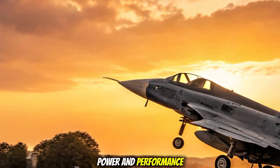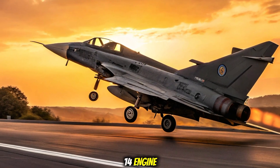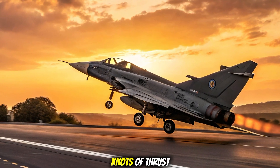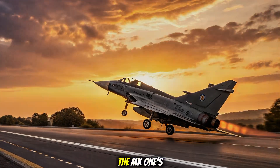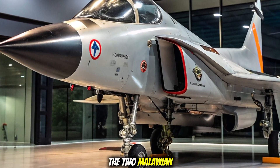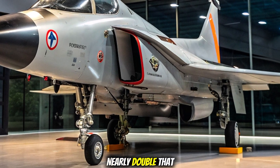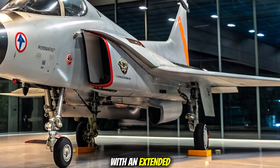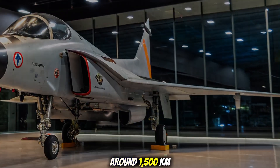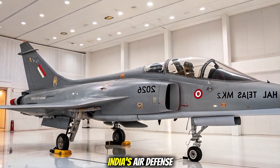Power and performance: at the heart of the Tejas Mark 2 is the GE F414 engine, delivering around 98 kN of thrust, significantly more than the Mark 1's F404 engine. This boost allows the Mark 2 to carry up to 6.5 tons of weapons, nearly double that of the earlier version. With an extended combat radius of around 1,500 kilometres, it brings real strategic depth to India's air defence.